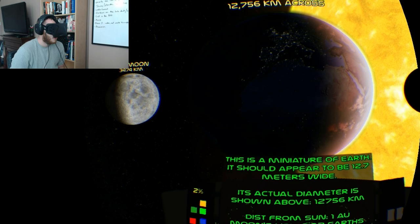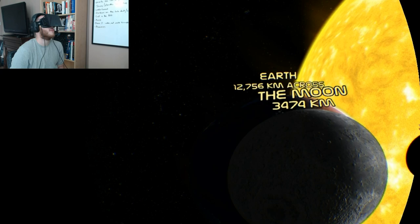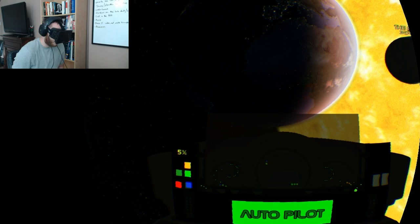Everything is shrunk down to one one-millionth of the size. So instead of the Earth being 12,756 kilometers across, it appears to be 12.7, but it still really does give you a sense of scale of everything.